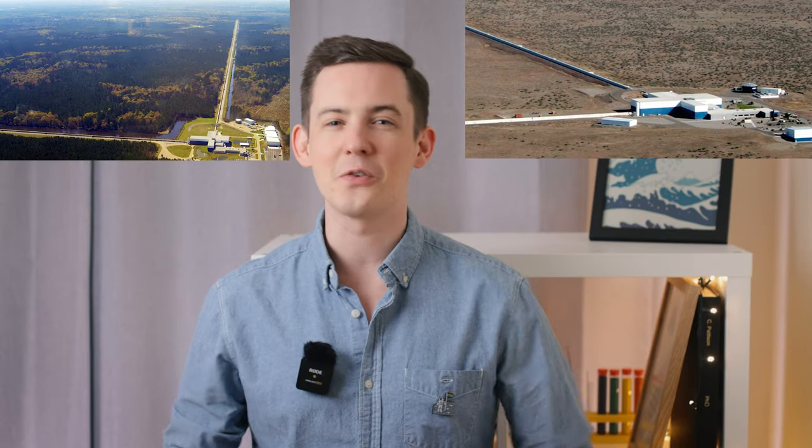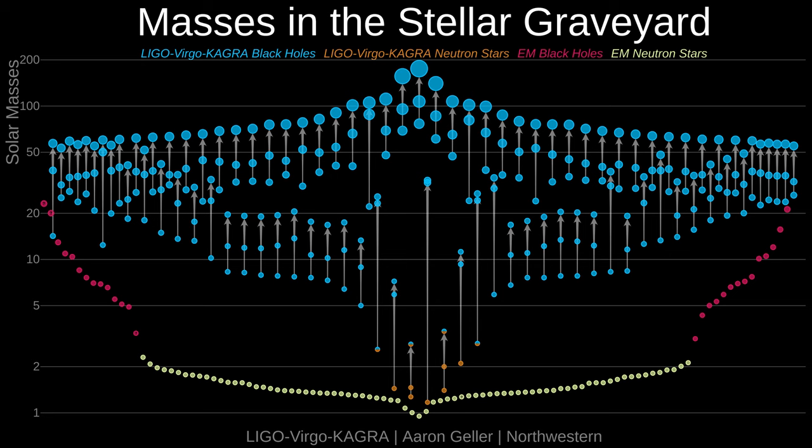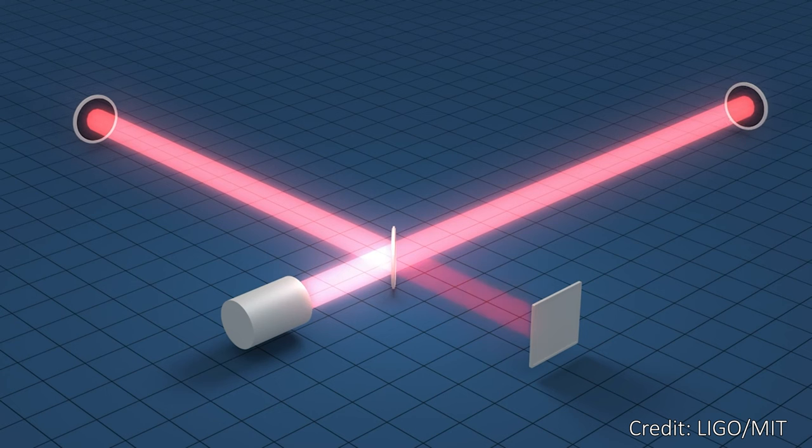LIGO has two detectors in the USA, each with arms that are four kilometers long, and VIRGO has a detector in Italy with three kilometer long arms. So far, these detectors, along with help from the Japanese one KAGRA, have been able to feel the gravitational waves of over a hundred pairs of merging black holes and neutron stars. Each time, they can point from the stretching they felt to an individual merger of two dense bodies.